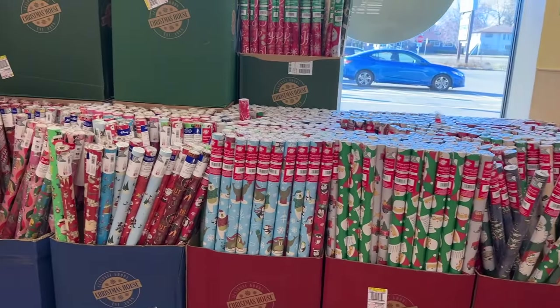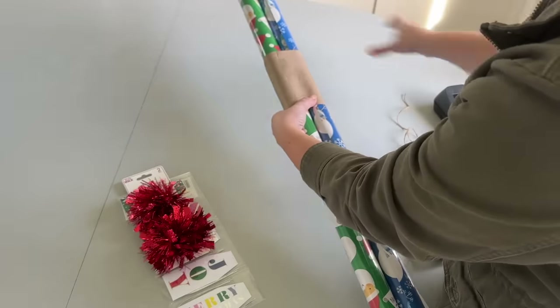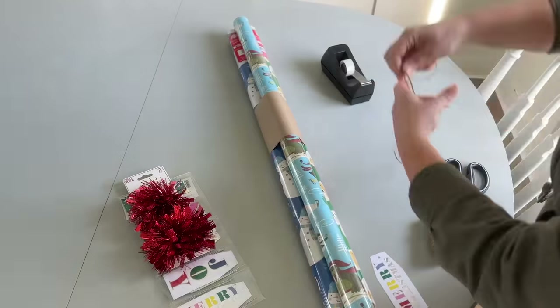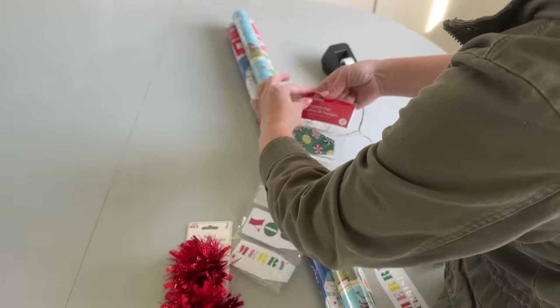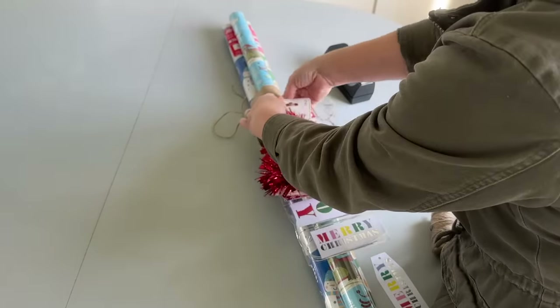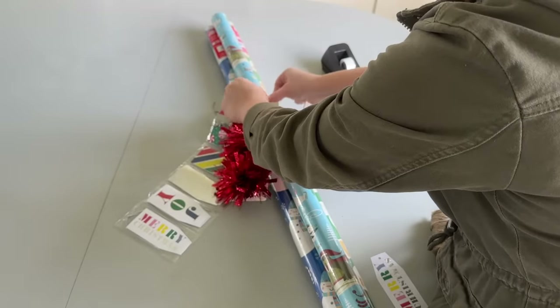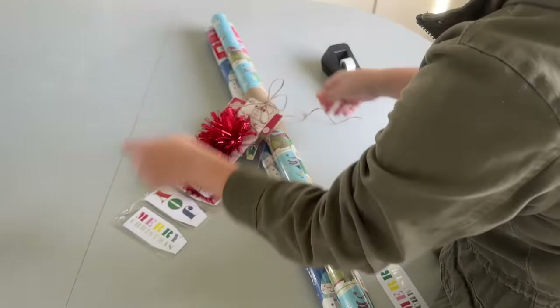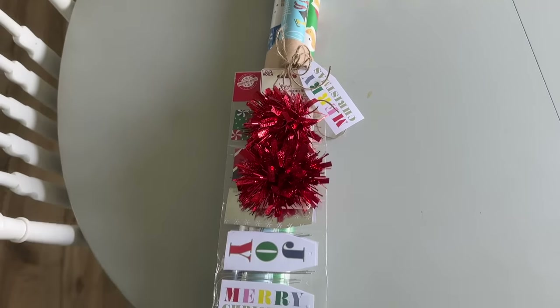This is an idea I got from Christine from Frugal Fit Mom. She said a great hostess gift, teacher gift, or friend gift is to get some wrapping paper, and if you want, add some gift tags or other embellishments too. This is all about tailoring it to the price point that works for you. Just wrap up a few things like this and give it to the hostess — a really cute, useful, practical gift idea.